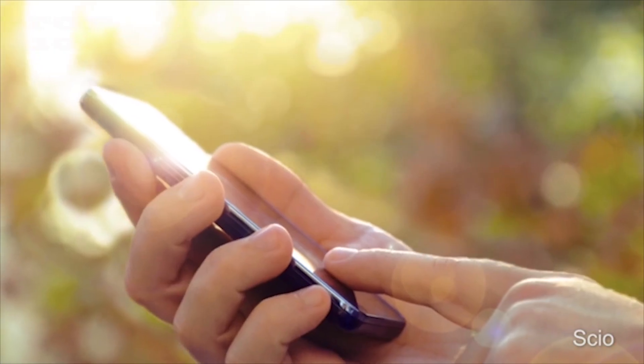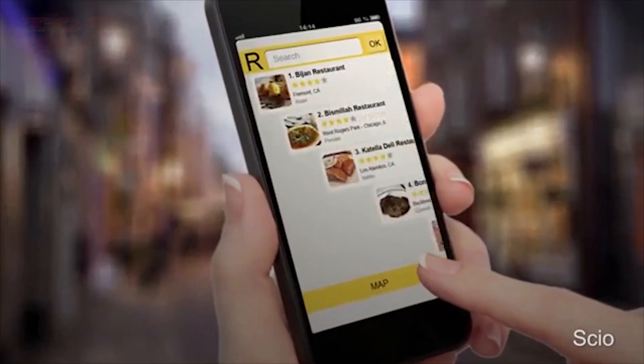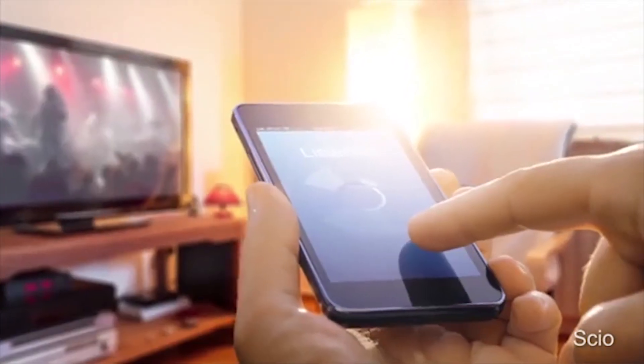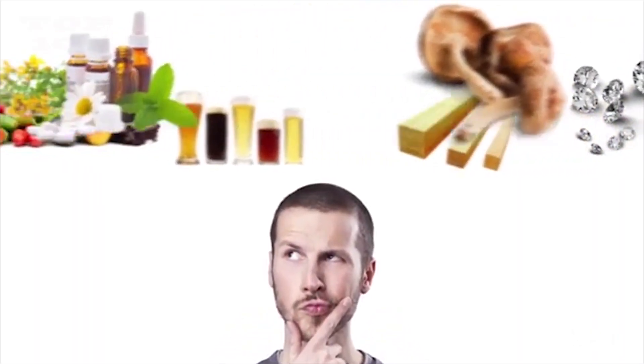The technology at our fingertips can help us do amazing things. It can help us navigate the world, know which restaurant to book tonight, or know what song is playing on the radio. But when it comes to the actual stuff around us, if you're not sure or just don't know, well, you're on your own.